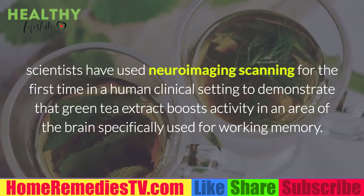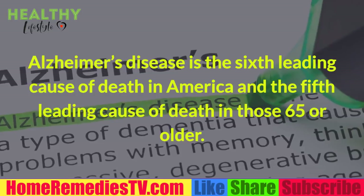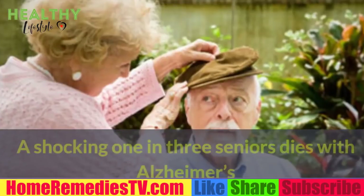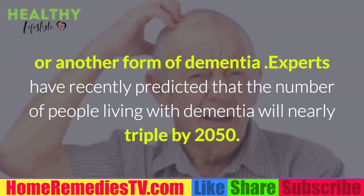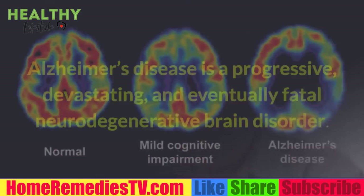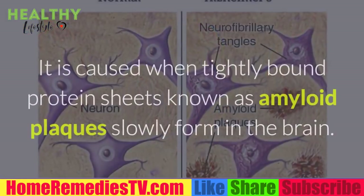Alzheimer's disease is the sixth leading cause of death in America and the fifth leading cause of death in those 65 or older. A shocking one in three seniors dies with Alzheimer's or another form of dementia. Experts have recently predicted that the number of people living with dementia will nearly triple by 2050.